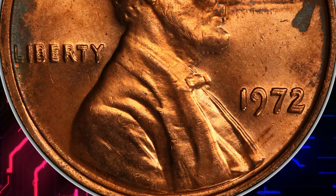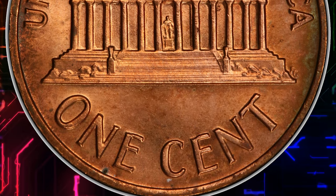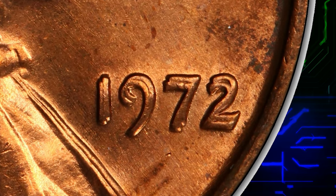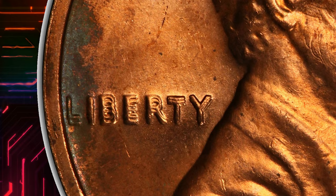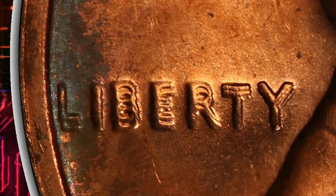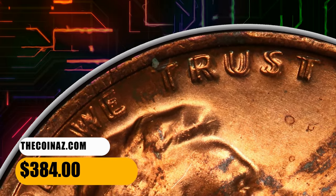The 1972 Double Die Type 1 can be easily identified with a strong doubling to the southwest on all four digits on the date. The word Liberty is also doubled toward the south. The words 'In God We Trust' on the obverse are also strongly doubled toward the east. This specimen was sold for $384 on September 12, 2023.